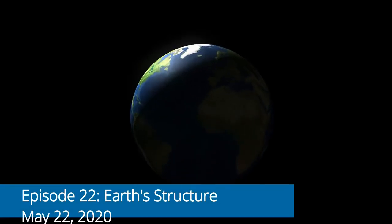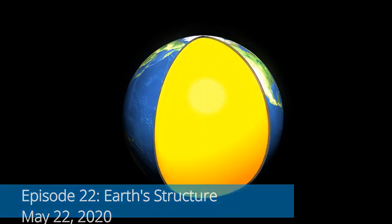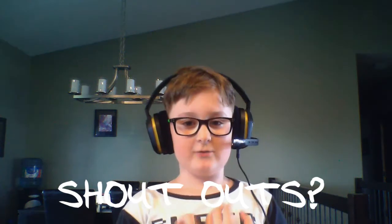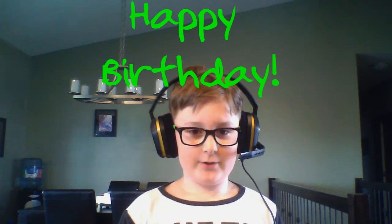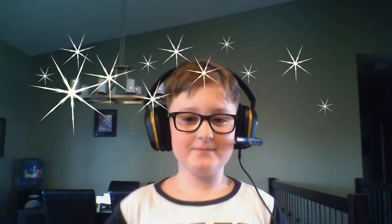Welcome to Daily Facts with Jack. Today, we are doing a shoutout and birthday celebration for my buddy, Grady Hoftabo. Happy birthday! Episode 22.